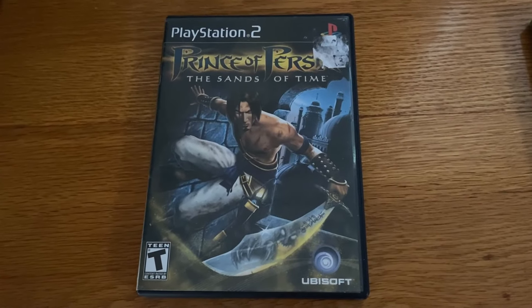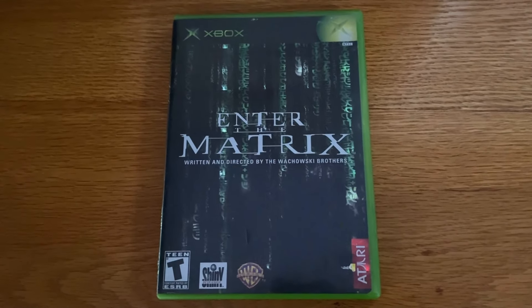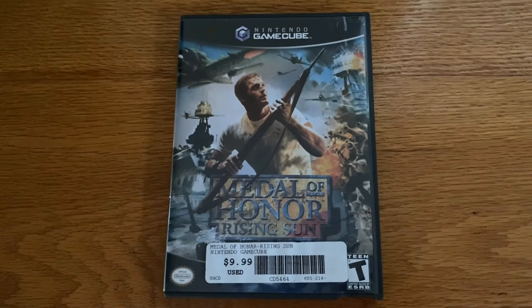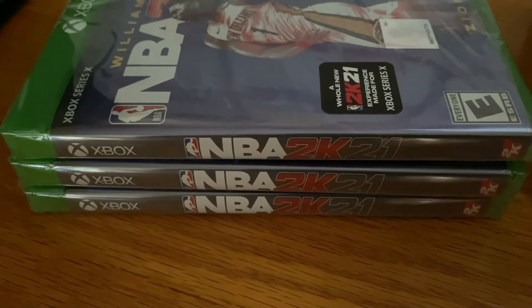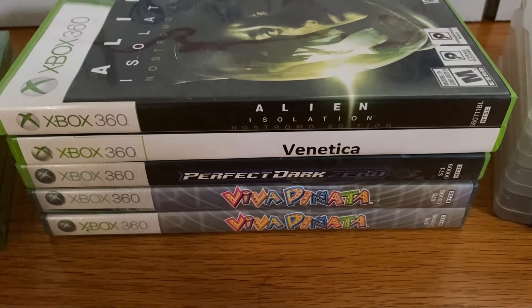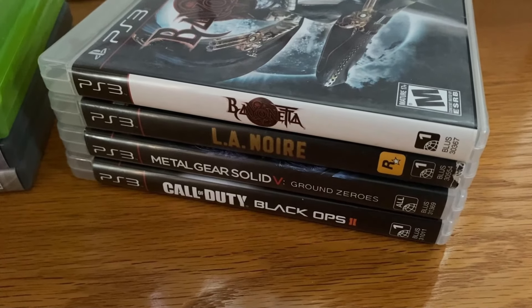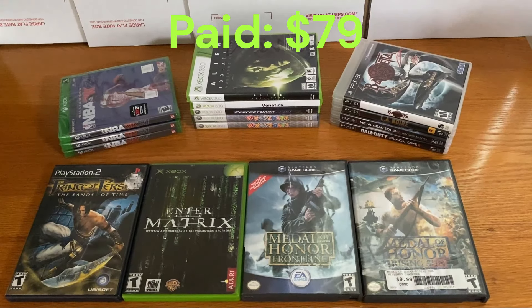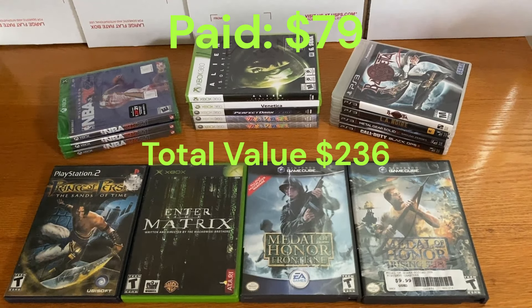Ended up with a lot of variety — a lot of different games on a lot of different consoles. It was a really pleasant surprise to find some GameCube games at a Goodwill; I don't run into those too often. I also ended up finding three copies of NBA 2K21, all sealed, at a Walmart while doing some errands — a dollar a piece. I don't think you can go wrong for any sealed game. Viva Piñata was definitely a surprise, but probably my favorite pickup was a copy of Venetica. At all my stops I ended up spending $79, and ended up with roughly, based on eBay comps, about $236 worth of games.